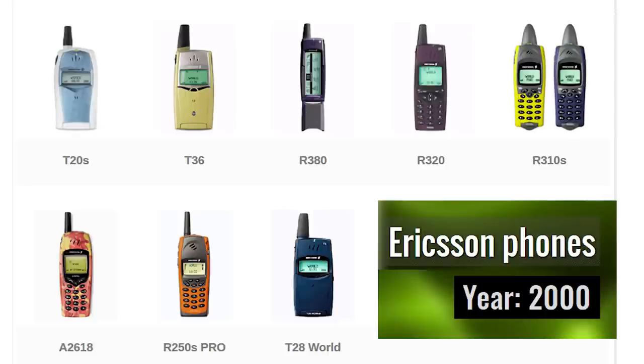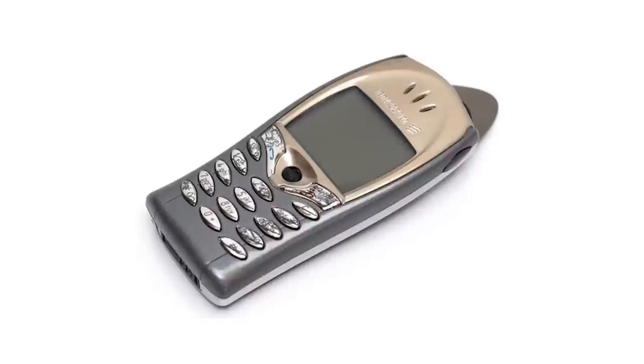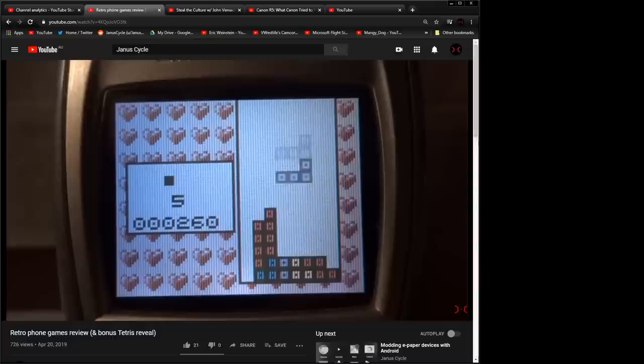Then in 2001, a couple of things happened. First, Ericsson stopped making phones as they transitioned to Sony Ericsson. The last phone that Ericsson made was the T68M, which was also incidentally the first color screen phone available worldwide — and yes, it included a color version of Tetris.